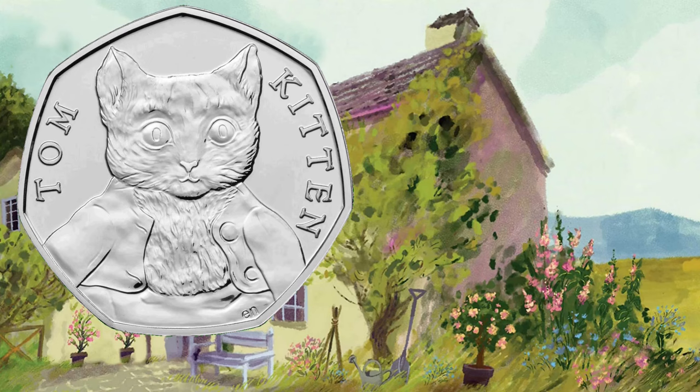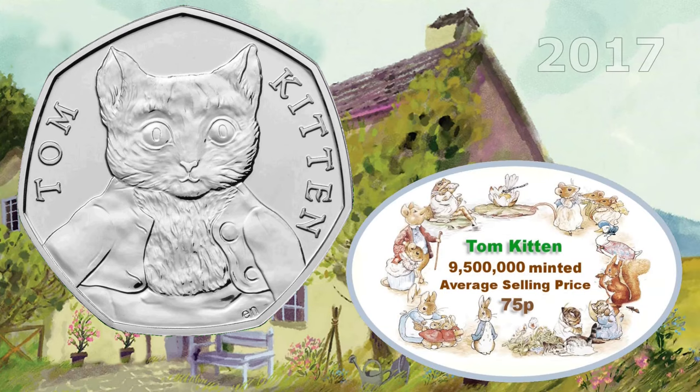It's Tom Kitten. The Tom Kitten 50 pence coin was minted in 2017. Nine and a half million of this one were made, so worth about 75 pence.